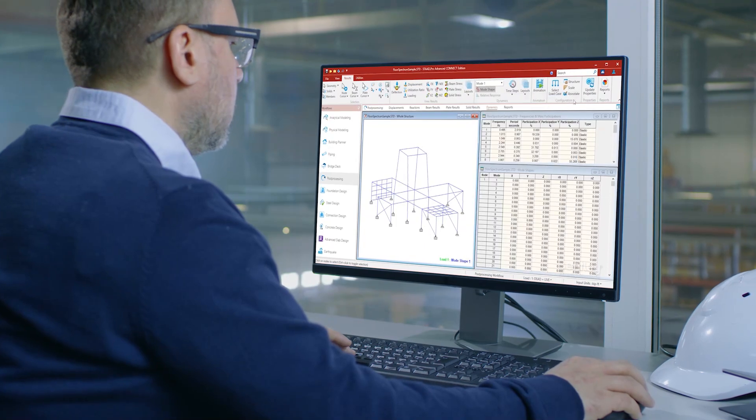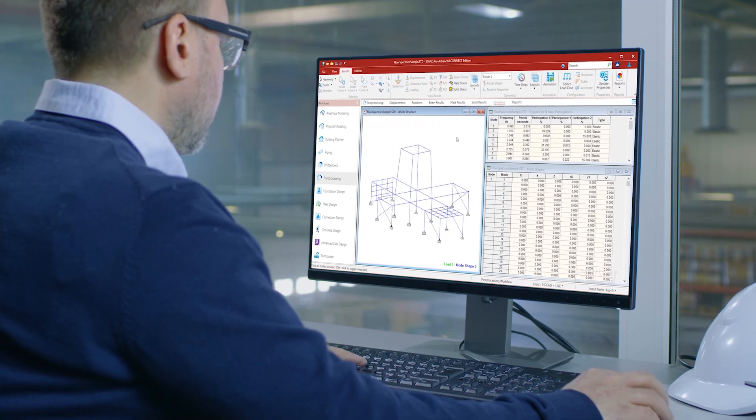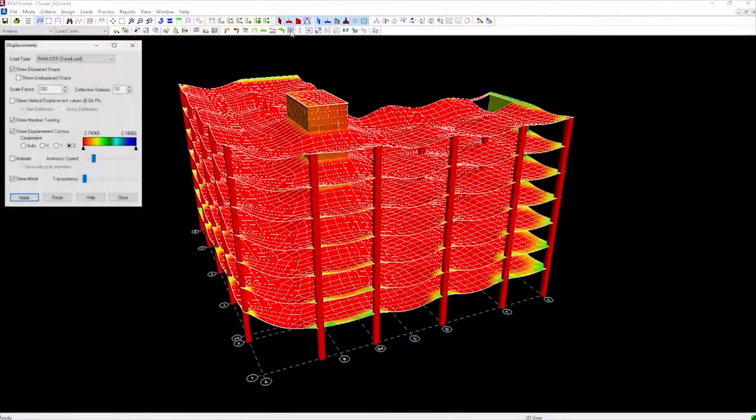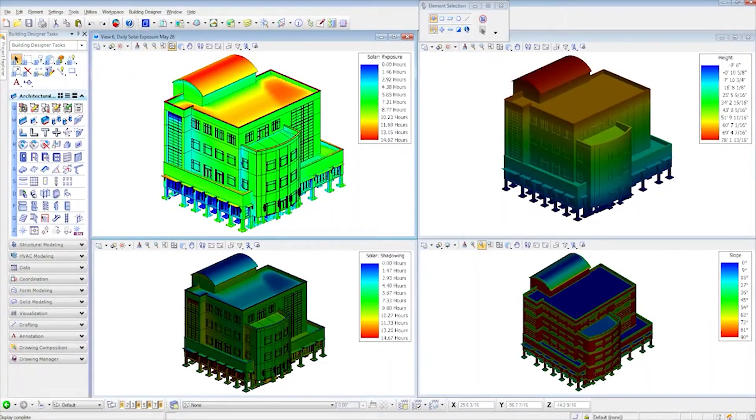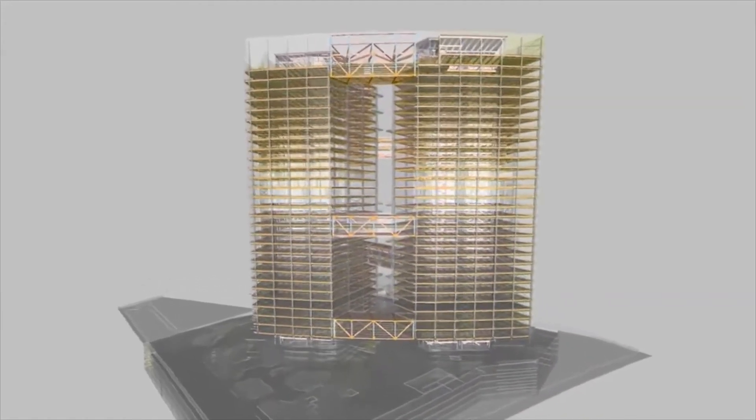At Structural WorkSuite's foundation is the convenience of a broad solution set with a single cost-effective license. You will be able to increase your efficiency and interoperability with a more comprehensive workflow, streamline your software portfolio, and leverage Bentley's multi-product capabilities at the same time.